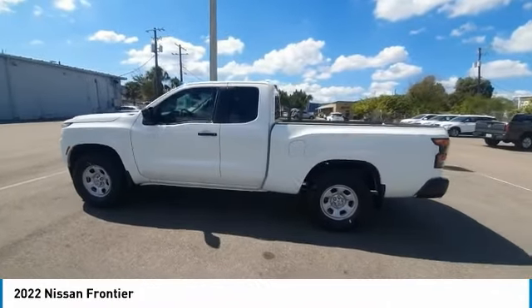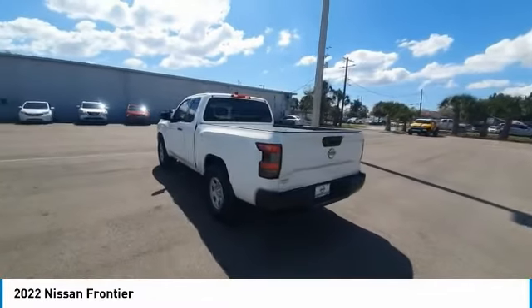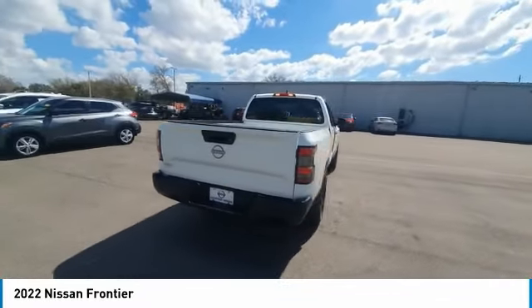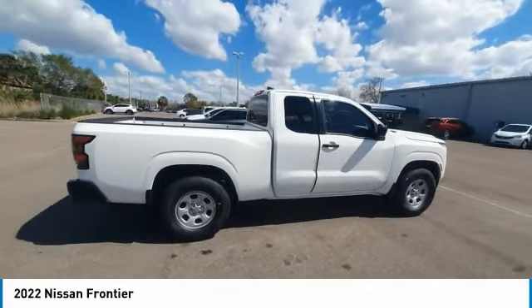Stop by and take a look at the 2022 Frontier. The Nissan Frontier offers a full-length, fully-boxed frame for strength, serious off-road capabilities, and a 5-star rating for side-impact crash safety.